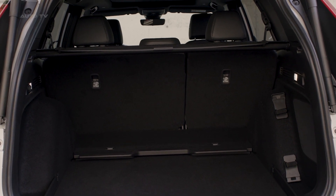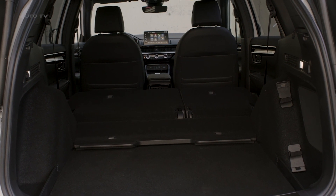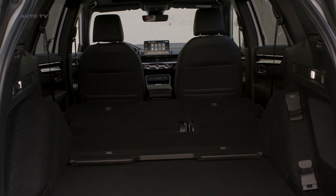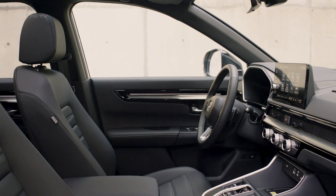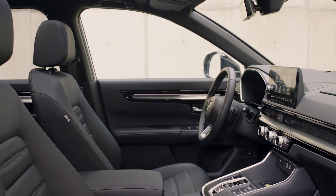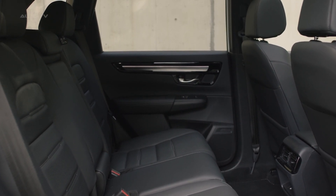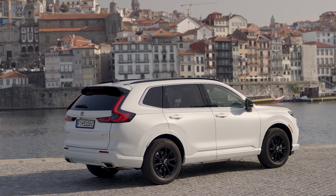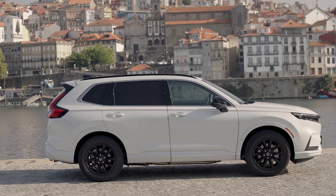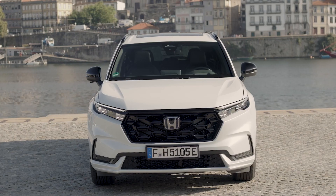Performance-wise, the PHEV CR-V is commendable. Despite its weight, it can achieve 0 to 60 mph in 7.9 seconds. However, it's not designed for prolonged high-speed acceleration. The hybrid system has been reworked this year, allowing for more direct engagement with the wheels. The PHEV CR-V now has a towing capacity for the first time, albeit a modest 1,000 pounds, thanks to the internal combustion engine, electric motor, and generator no longer sharing a common axis.